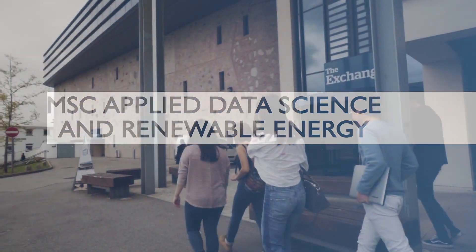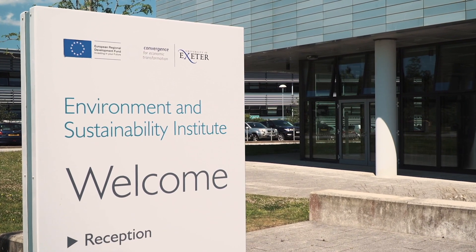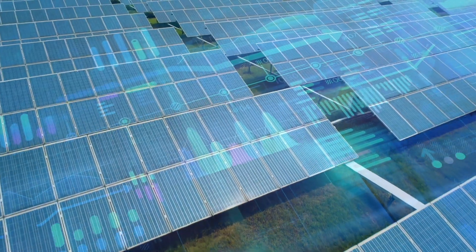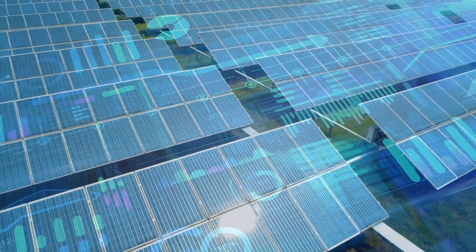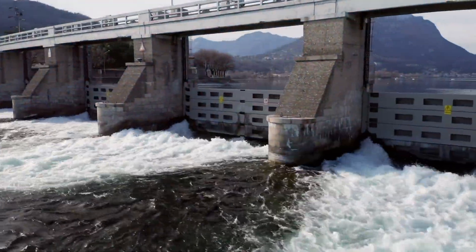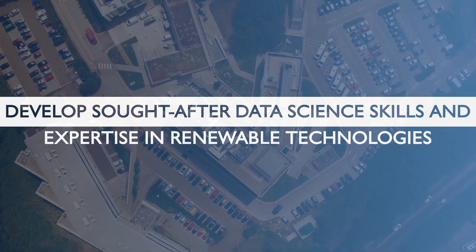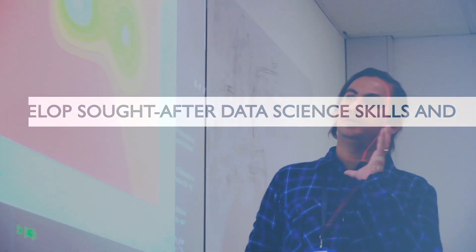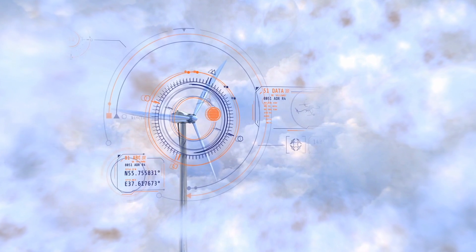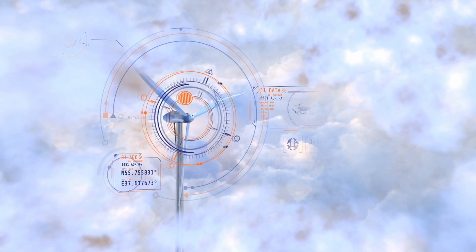I feel this MSc Applied Data Science with Renewable Energy option is a fascinating opportunity for you to experience the best of both worlds — the real-world data generated from renewable energy technologies and the core data science modules you need to master to solve these real-world challenges. We are research active in both renewable energy technologies and core data science modules, especially using artificial intelligence, machine learning and data science techniques for solving real-world sustainability challenges.